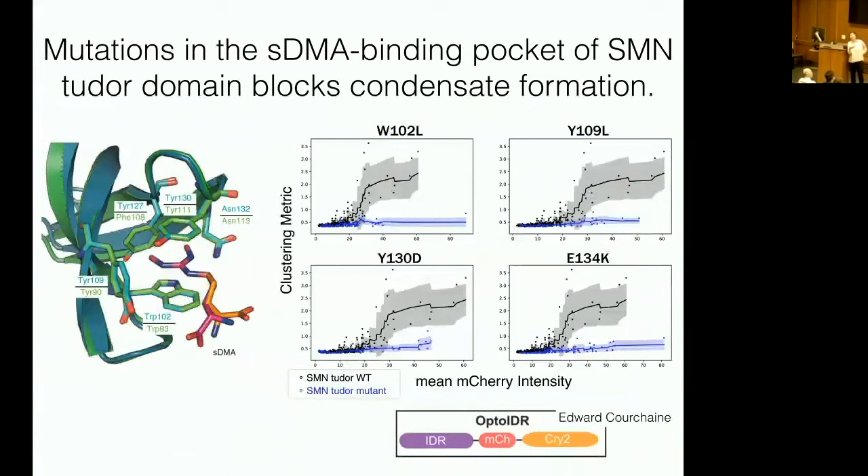One possibility was that the Tudor domain is actually not folded and was acting like an intrinsically disordered domain. However, single amino acid mutations that are present in the aromatic cage that actually binds SDMA absolutely abolish the formation of these optodroplets. This reassures us that we are genuinely looking at binding to SDMA as the driver of phase separation.